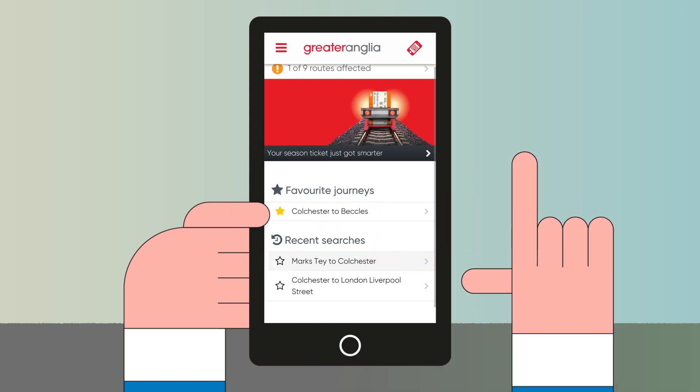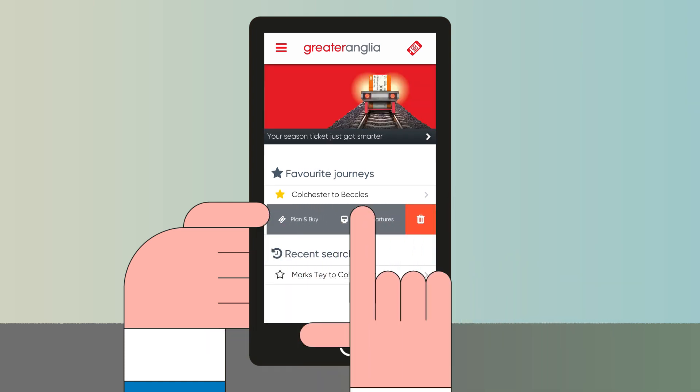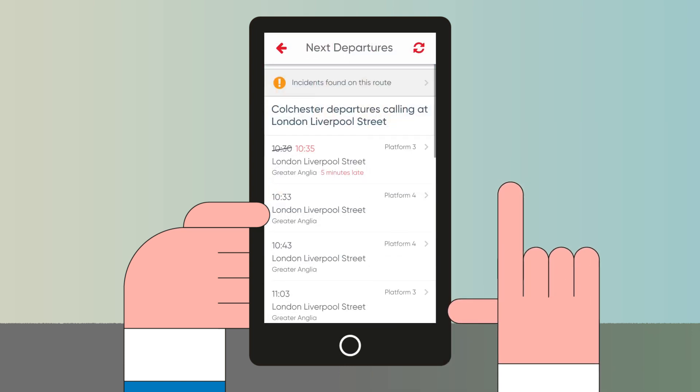To make it even faster next time, you can add your journey to your favourites by tapping the star. Then swipe left to plan and buy or see live departures.